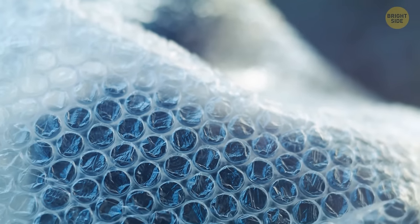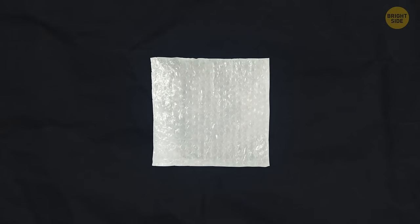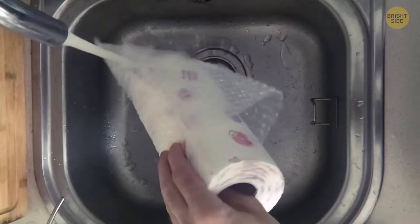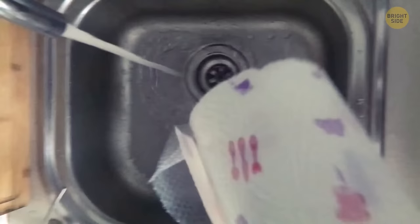Don't throw away or pop bubble wrap — take it on a hike with you. It will protect you from the cold better than even a thick blanket would. Those tiny air bubbles are perfect insulation. Just put it between layers of clothing and it'll stop any warmth from escaping. The plastic it's made of is also waterproof, so it can stop you from getting wet too.